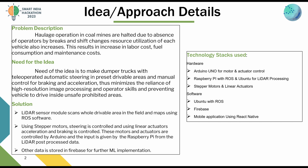Solution for the problem: A LiDAR sensor module scans the whole drivable area in the field and maps it using ROS software. Using stepper motors, steering is controlled, and using linear actuators, acceleration and braking are controlled. These motors and actuators are controlled by Arduino, and the input is given by the Raspberry Pi from the LiDAR post-processed data.